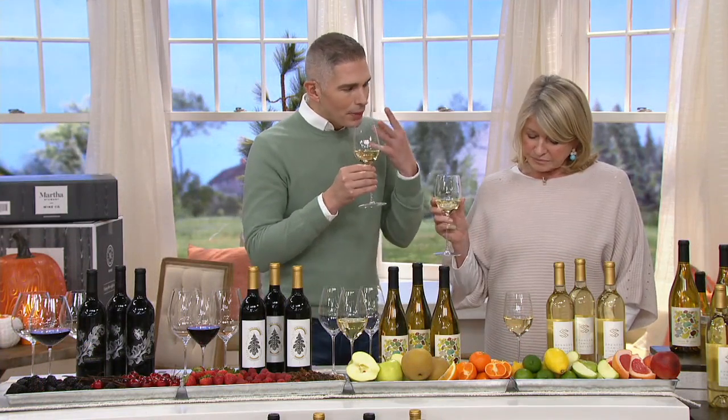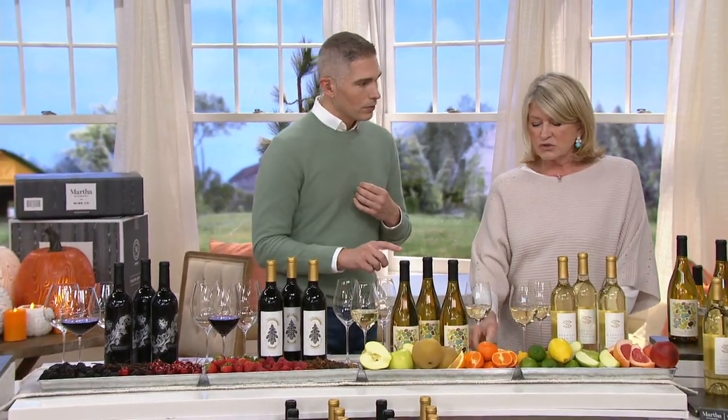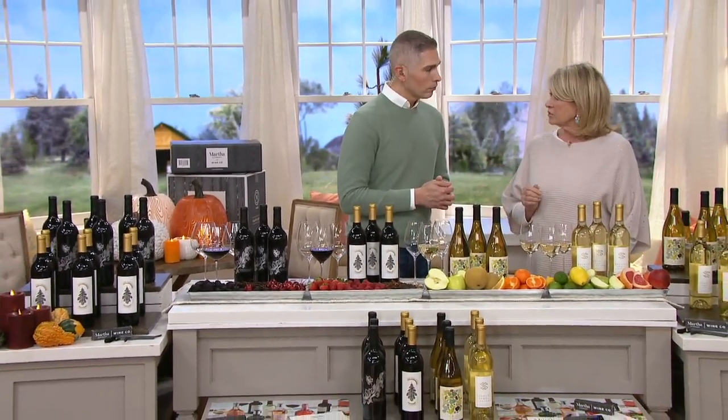I don't like to get fussy about all the fancy-schmancy talk about wine. I want a good wine to pair with good food at my house, and I don't want to spend a lot of time searching for the perfect wine. I do that for you — and that's what this whole wine company is about.